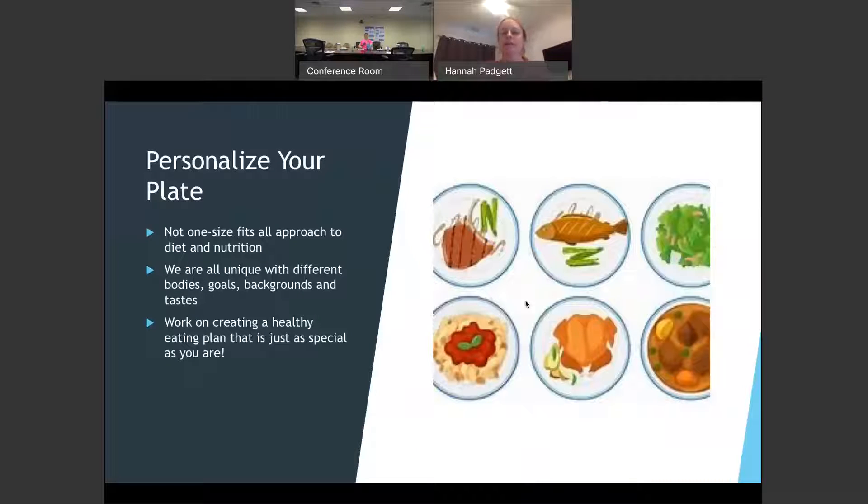This year they want to focus on personalizing your plate. They want to emphasize that nutrition is not a one-size-fits-all approach — that we are all unique and come from different backgrounds, different goals, different bodies, and different tastes. We want to work on creating a healthy eating plan that is as special as you are.